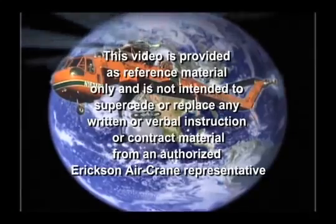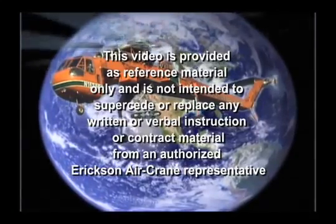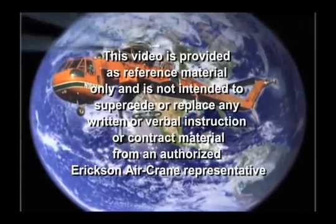This video is provided as reference material only and is not intended to supersede or replace any written or verbal instruction or contract material from an authorized Erickson Aircrane representative.